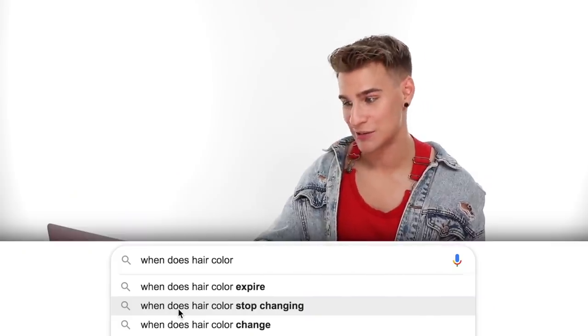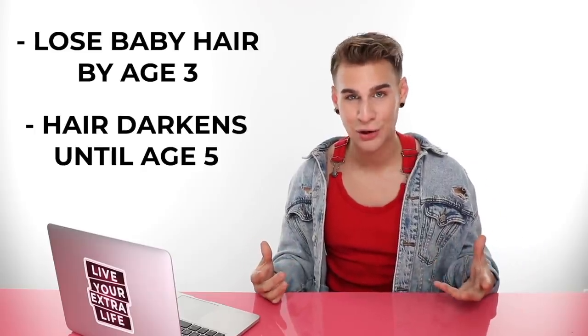When does hair color stop changing? Normally we lose all our baby hair by age three, then hair darkens until around age five, then it all changes again after puberty — so you've had three changes already. After puberty you're kind of stuck with that color until your hair starts turning gray, if it does. Your hair color is really always changing throughout your entire life, also depending on how much sunlight you get.